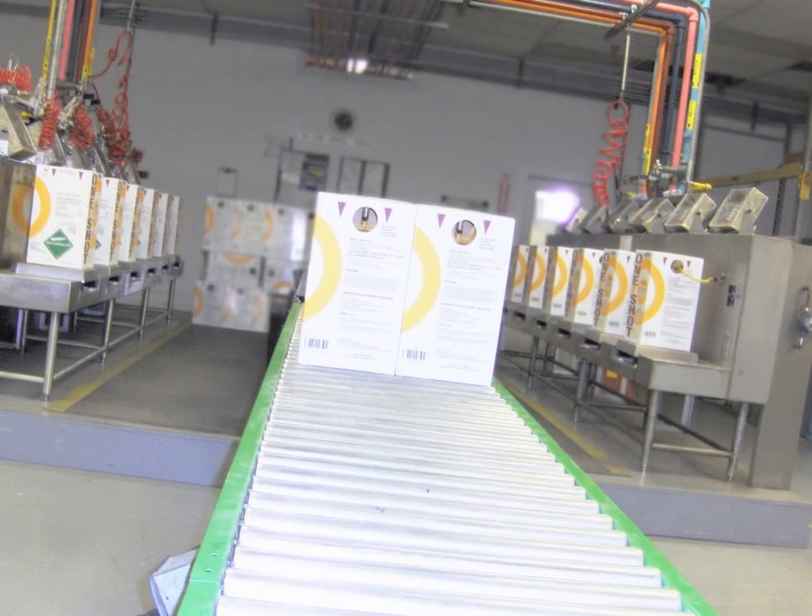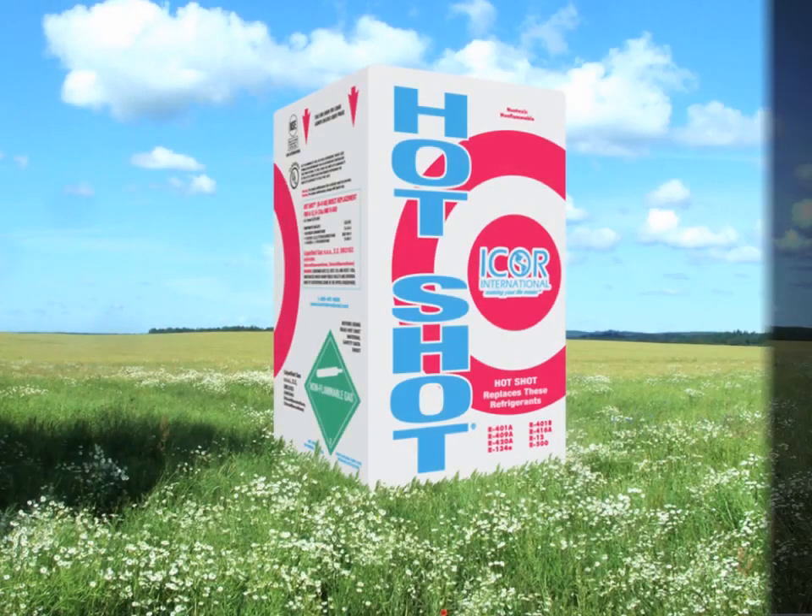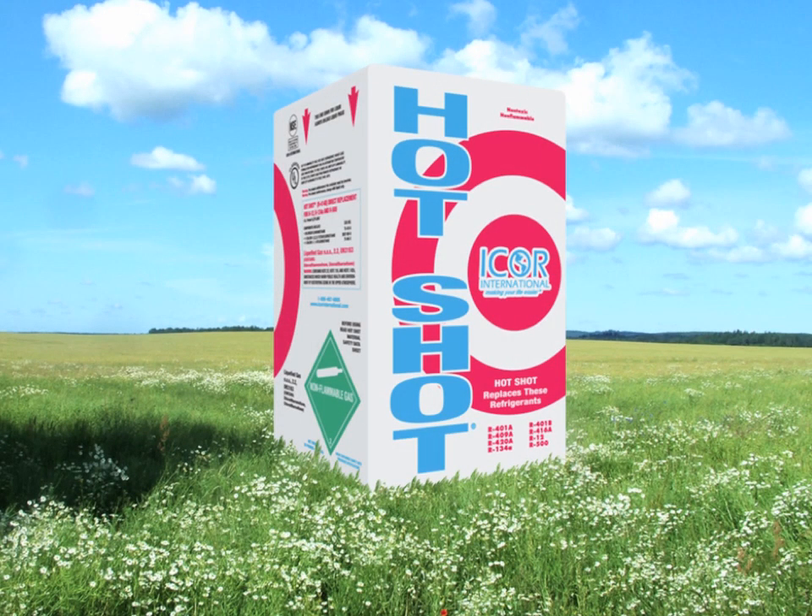I-Corps International is a refrigerant manufacturer located in Indianapolis, Indiana. We've been in business since 1995 and are probably most recognized for our R12 replacement, Hotshot.